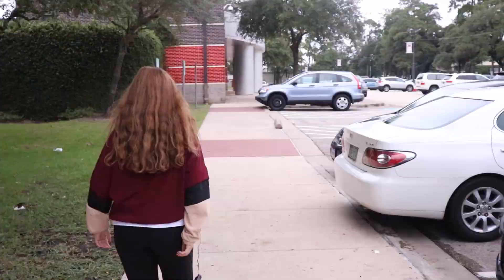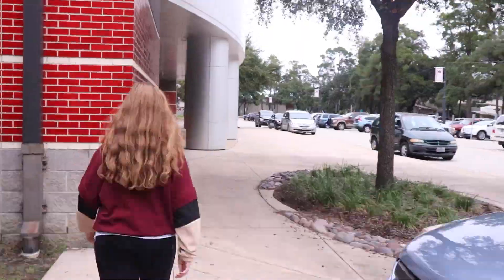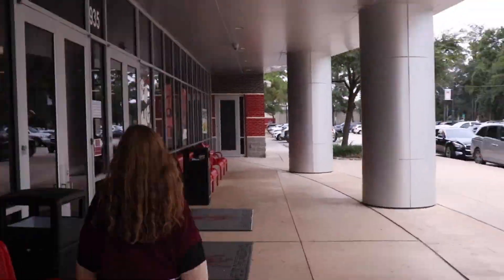Hey guys, I'm Hannah Landa and this is your freshman tour of Memorial. Alright guys, our first stop is the office. Let's go check it out.